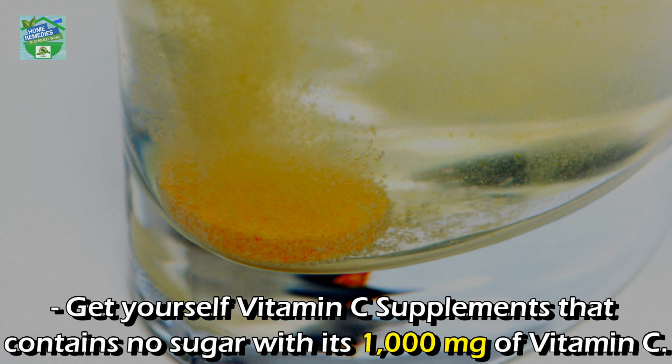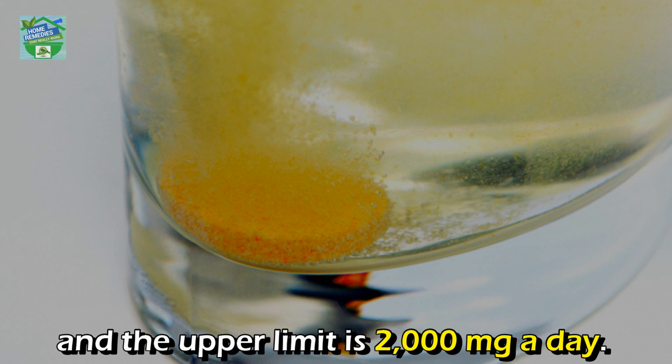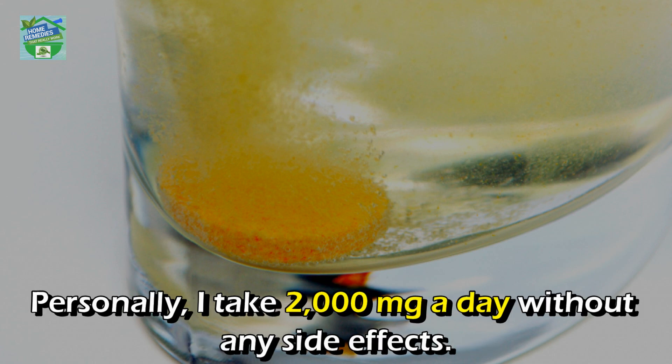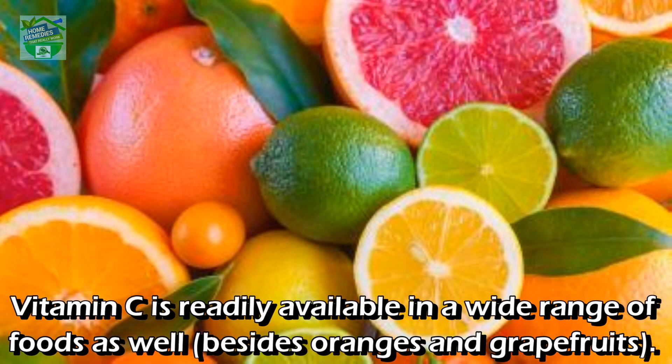With 1000 mg of vitamin C — the recommended daily intake is 65 to 90 milligrams a day, and the upper limit is 2000 mg a day. Vitamin C is water soluble, so it's highly unlikely that you would overdose on it; anything your body doesn't need is simply excreted in the urine. Personally, I take 2000 mg a day without any side effects.